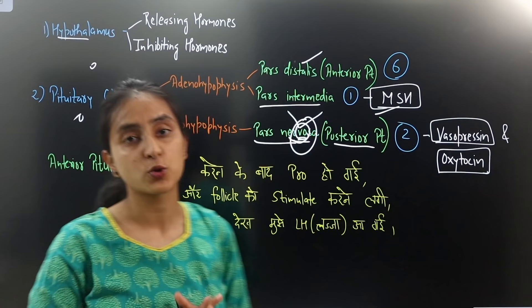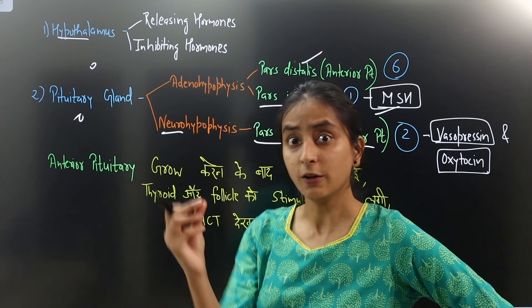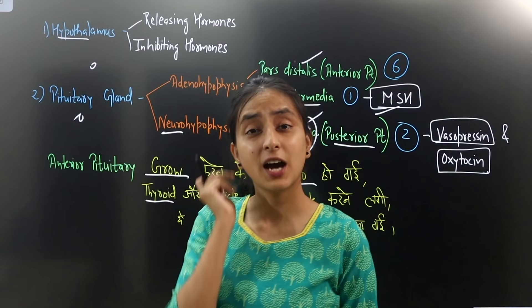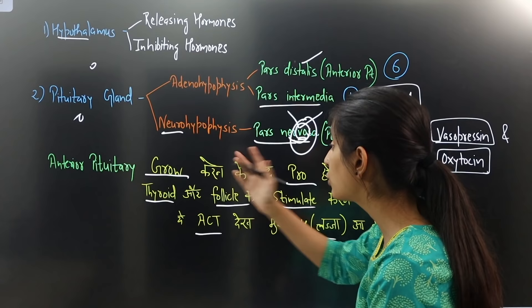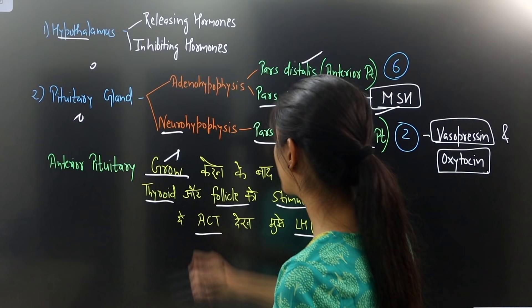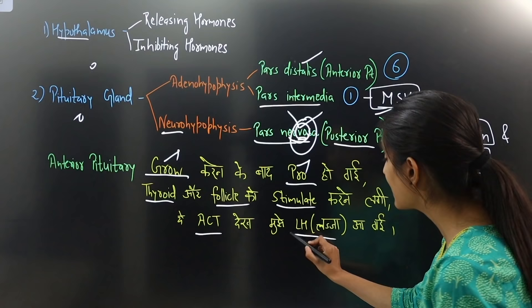The trick to remember anterior pituitary hormones: Anterior pituitary — grow after growing, pro. The story: anterior pituitary grew, it was pro, then thyroid and follicle were stimulated, and then ACTH and LH came. The hormones are: growth hormone, prolactin, thyroid stimulating hormone (TSH), follicle stimulating hormone (FSH), adrenocorticotrophic hormone (ACTH), and luteinizing hormone (LH).